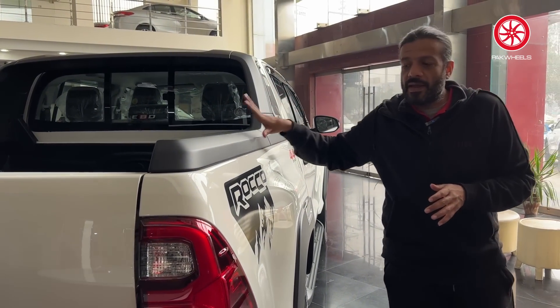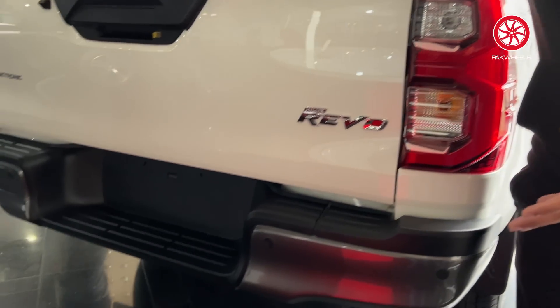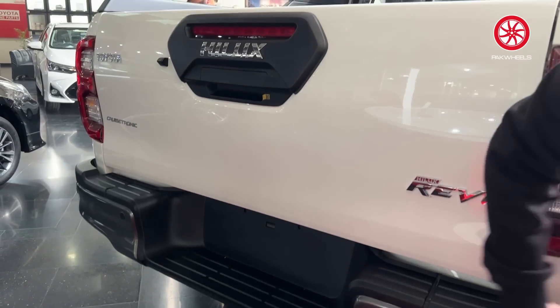Coming to the back, you get the sport bar, which again is Rocco-specific and will not come on the normal Revo.